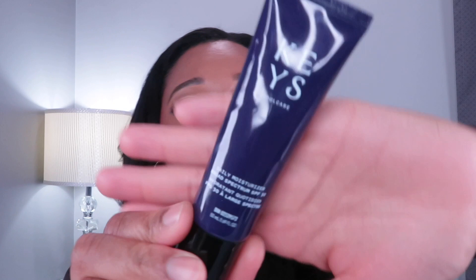For sunscreen, I picked up the Keys Soul Care Daily Moisturizer Broad Spectrum SPF 30. I really like this — I've been using it for the past couple of weeks. It comes out white but it does not leave a white cast, and it is so hydrating. It's not as hydrating as my Glow Recipe Everyday Play sunscreen, which is SPF 50, but this one is still hydrating and nice. It absorbs into the skin and doesn't leave a white cast. A really nice sunscreen.